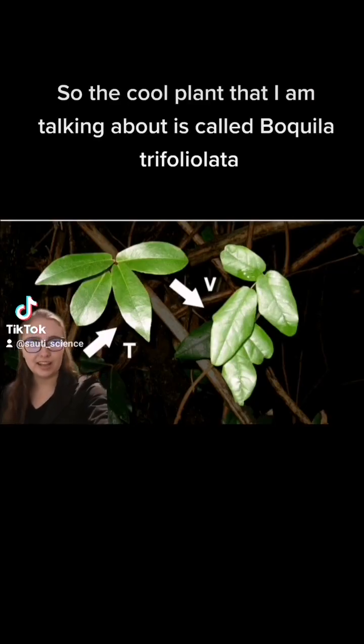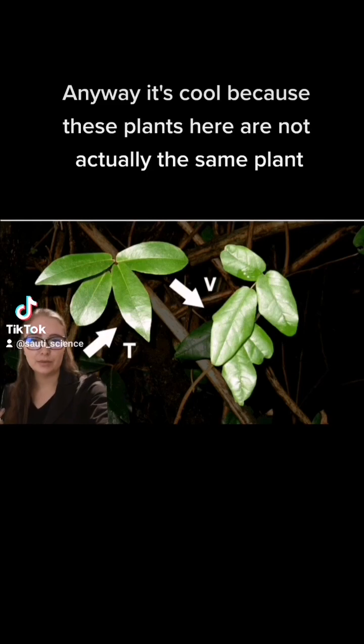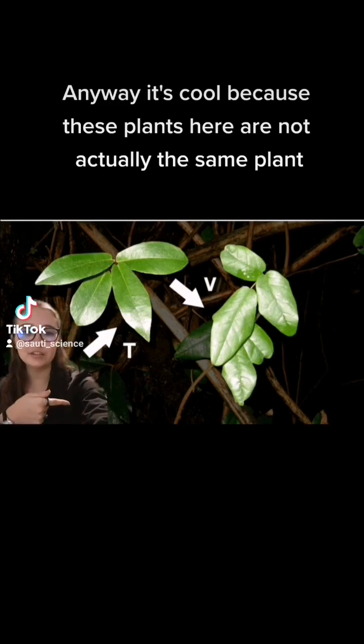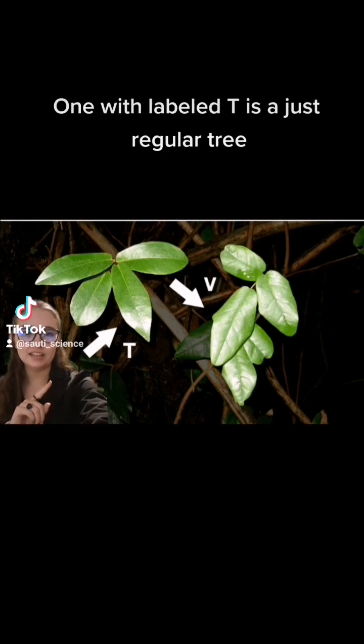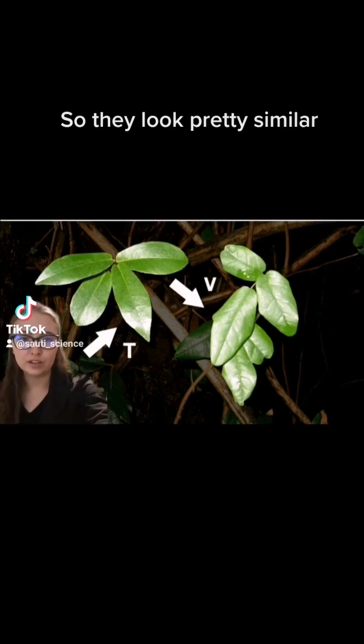The cool plant I'm talking about is called Boquila trifoliolata. It's cool because these plants in the image are not actually the same plant — the one labeled T is just a regular tree, and the one labeled V is the Boquila vine. They look pretty similar, yeah?